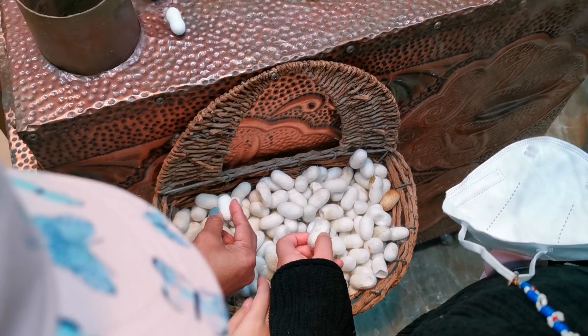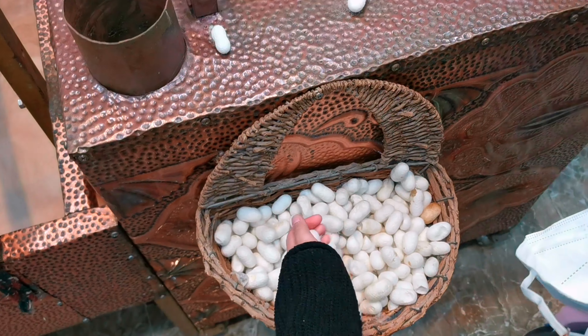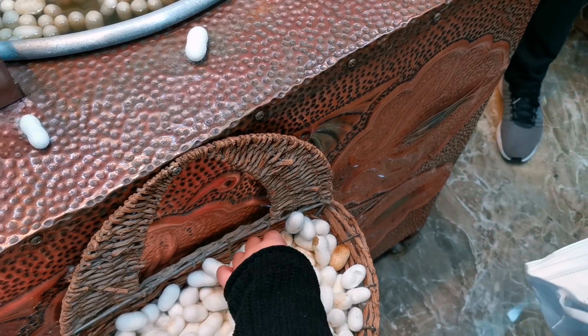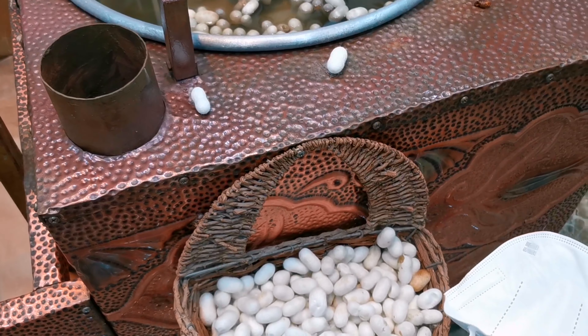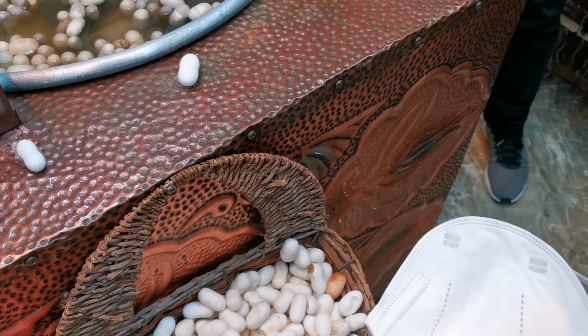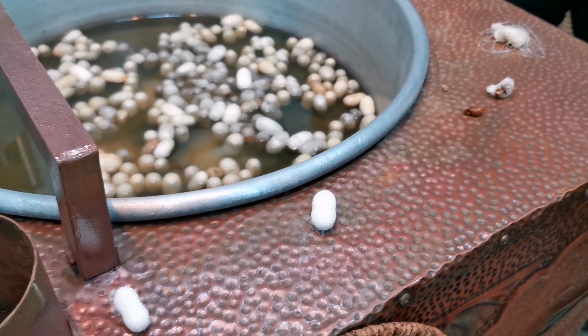To make one thing clear: whatever we need for our rugs, we are producing ourselves. We are not buying anything — we are producing everything and making the rugs ourselves. That's why we have a silk farm. This cocoon is coming from our silk farm, and she will show us how we get the fibers from one of the cocoons.